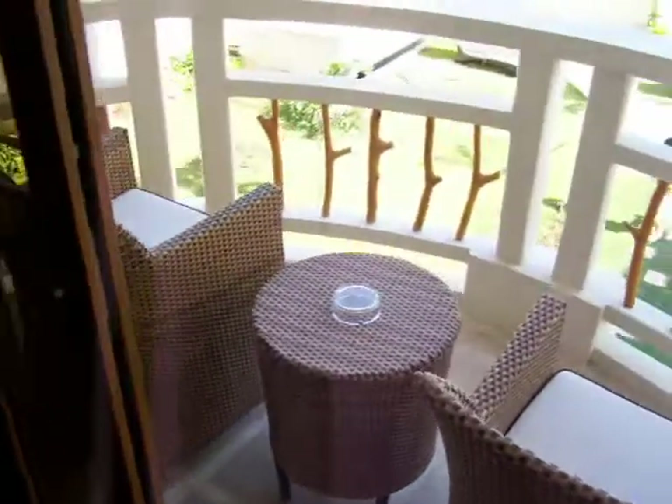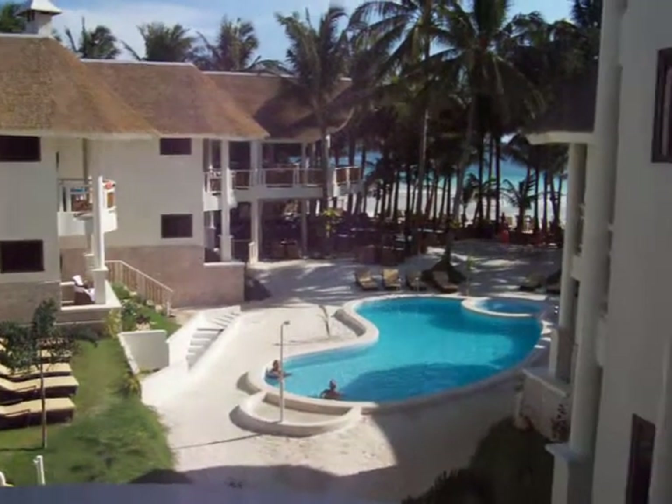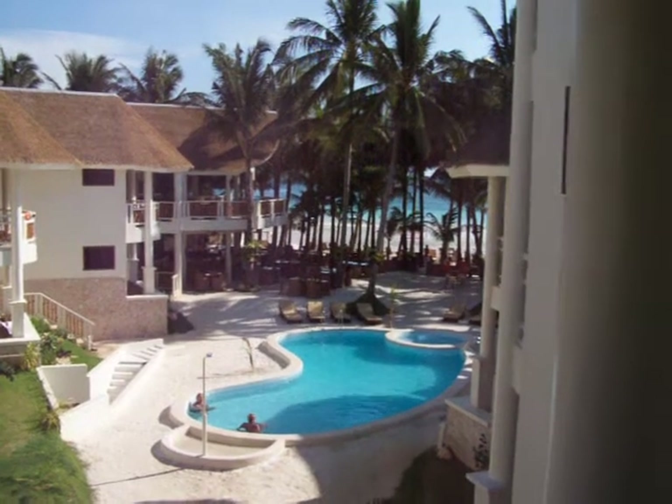Going out to the balcony, you can see there are a couple of chairs with a nice table overlooking the view of the pool and the adjacent rooms towards the ocean. All rooms here at the Ambassador in Paradise have an ocean view.